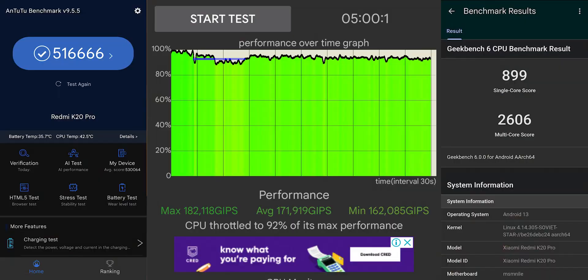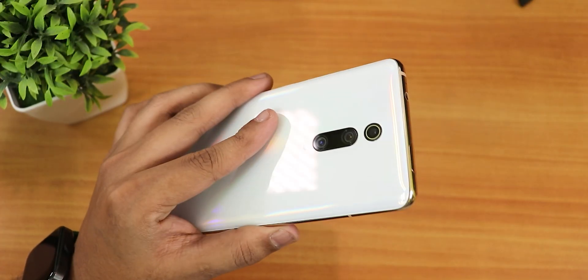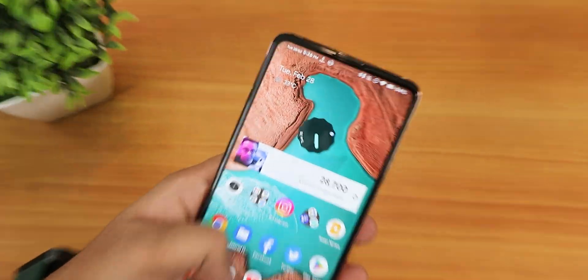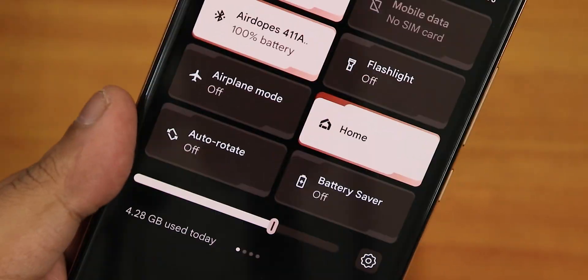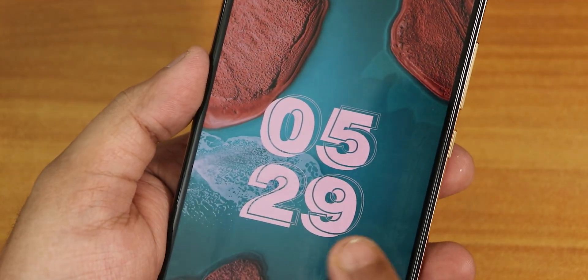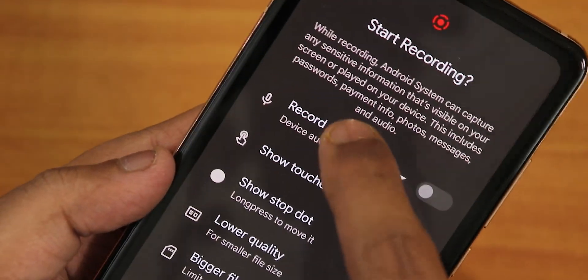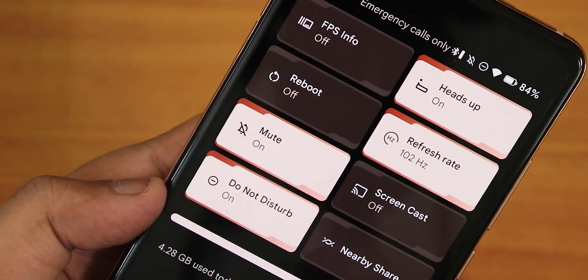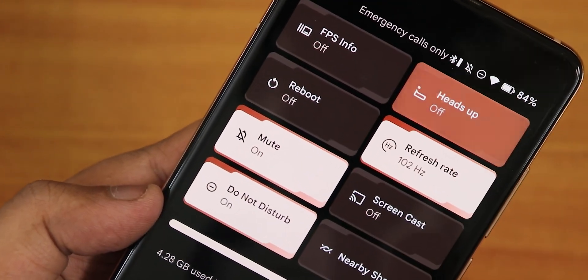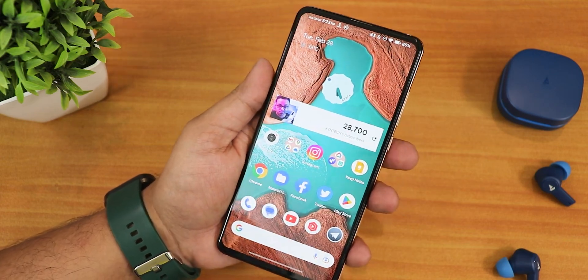Here are the AnTuTu and Geekbench scores along with a CPU stress test on this particular build if you want an idea of overall performance — the UI performance is very good. Let me know in the comments what you think about the latest build of Evolution X ROM based on Android 13 on the Redmi K20 Pro. The quick settings panel and lock screen clock customization make a real difference, the fingerprint scanner unlocks perfectly every time, and everything is smooth and stable and very daily-drivable. Give this video a thumbs up if you liked it, subscribe if you haven't yet — this is Tito from KTNTX signing off, catch you in the next one!